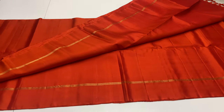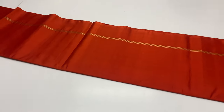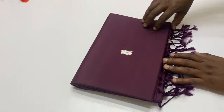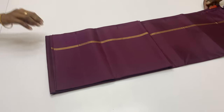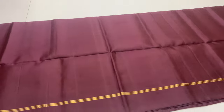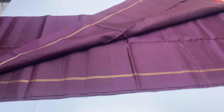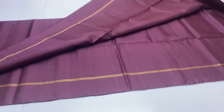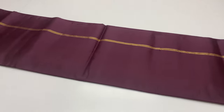This sari is ₹4,700. Next sari, code 98, same pattern, brown shade.